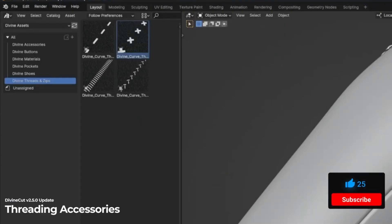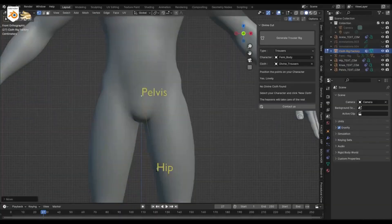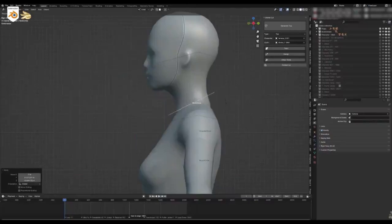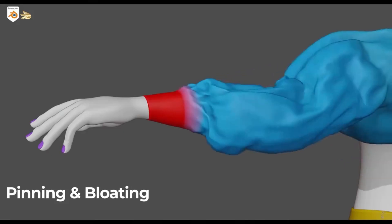Divine Cut packs a punch with some amazing features. First up, we have the cloth generation feature. With Divine Cut, you can easily map out your character's body and customize each section of the cloth, from neck size to sleeve length. The possibilities range from a crop top to a full-length gown.